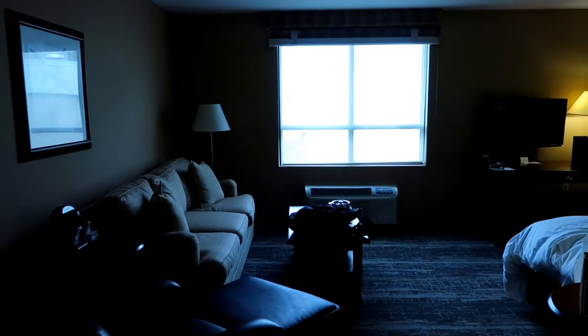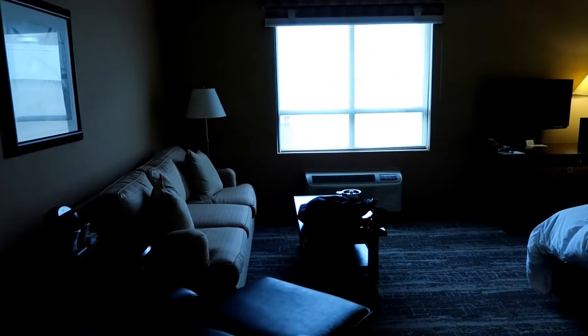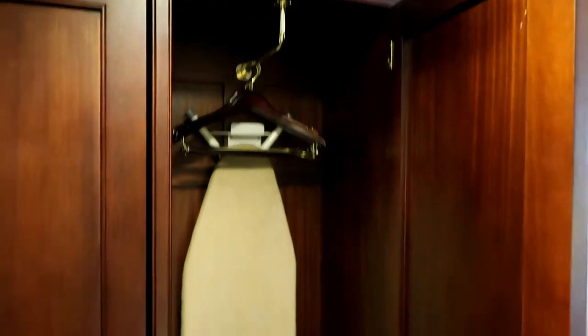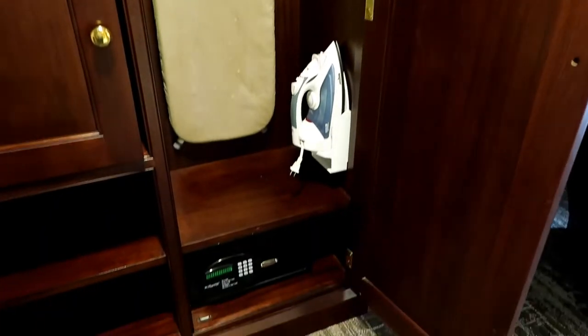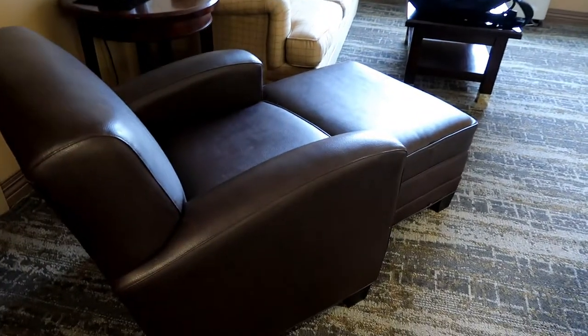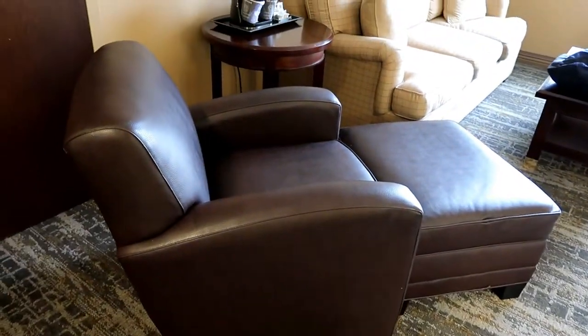The king bedroom at the Cincinnati Airport Doubletree. When you walk in, to the left is a wardrobe with an iron, ironing board, and a safe.